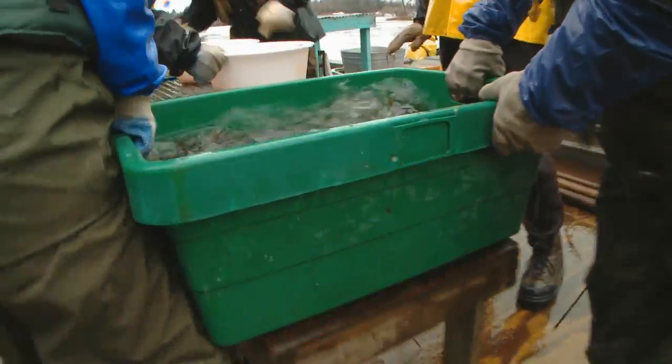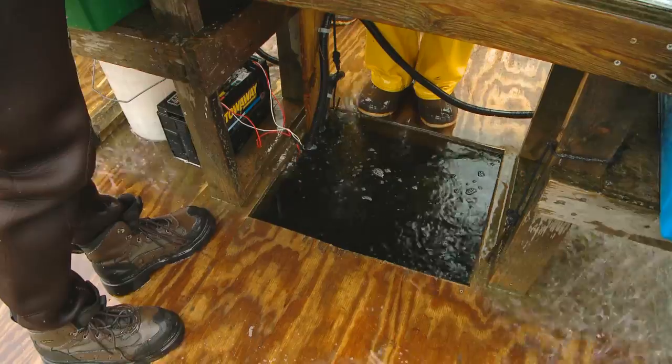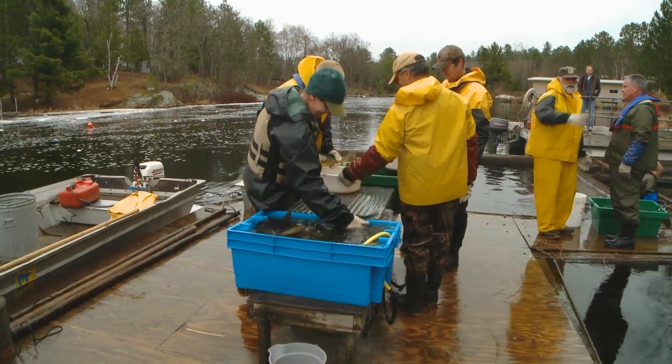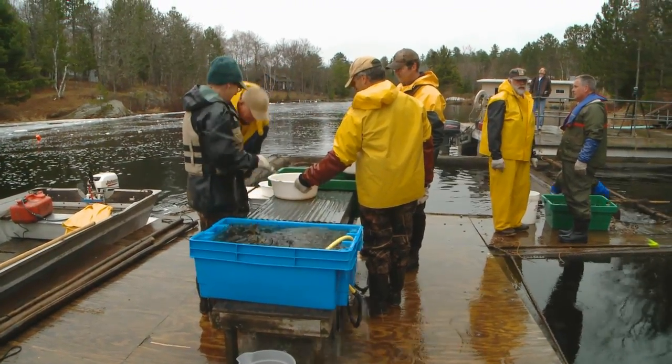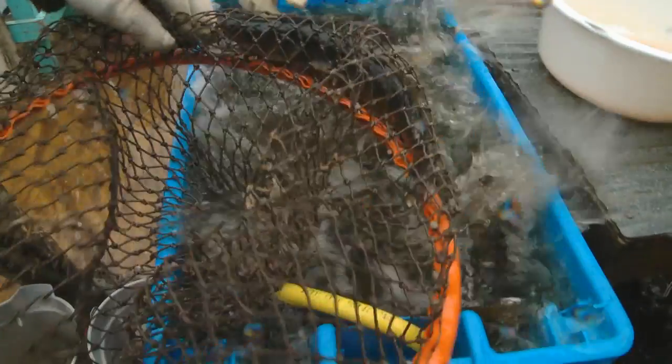We do it every year and it really varies from year to year. Last year it took us 21 lifts to get our quota, which is usually about a thousand quarts of eggs. This year we're going to be done in probably six or seven lifts, just because it's so late that once things finally started to open up the fish were ready. This is the latest start we've had at Pike River for this egg take in history, and so we have the latest start but it's been a very fast run.